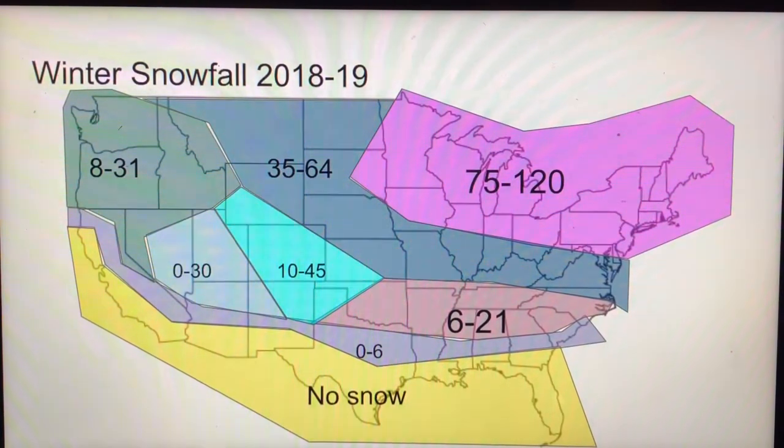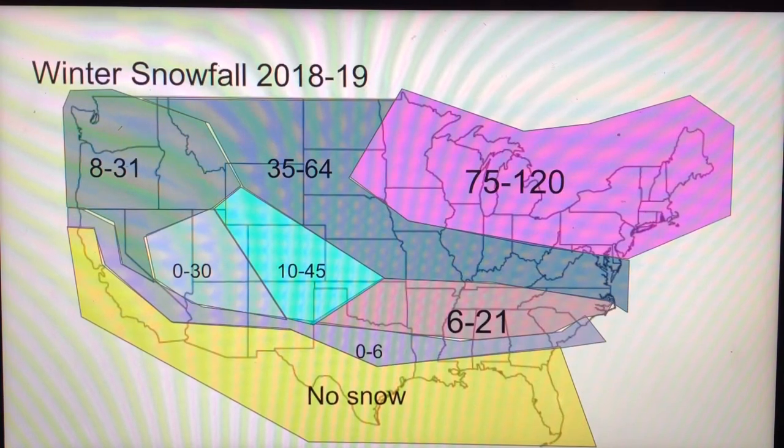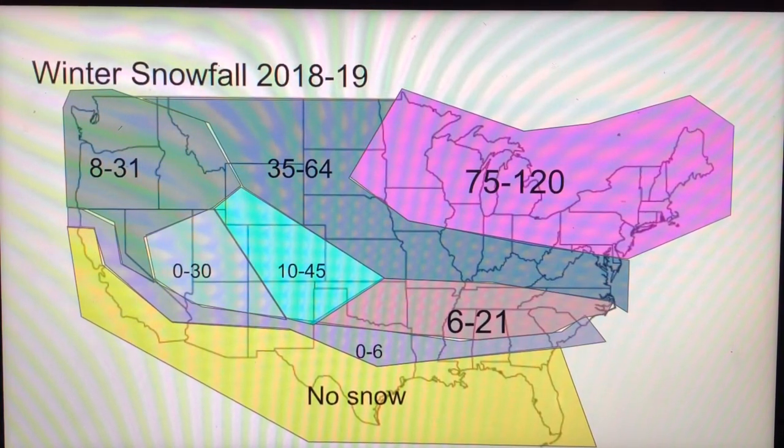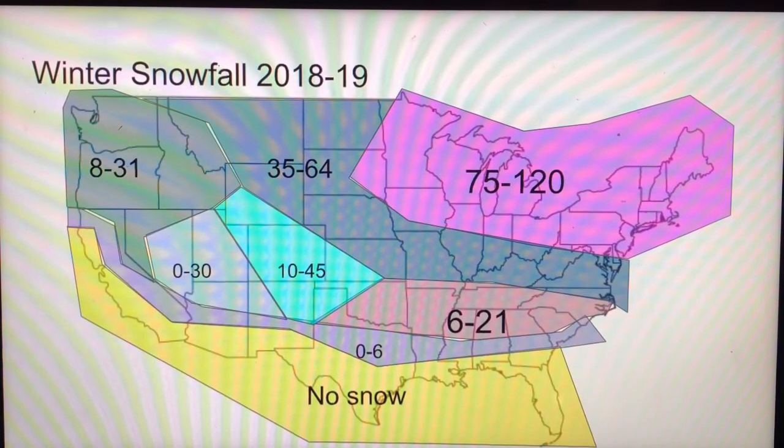This is my winter snowfall forecast for this year — a new one I updated today. If you guys are in that ugly yellow color, you want no snow. If you guys are in the no-snow area but a little more north, like near Houston, you can probably get an inch. If you guys are in that purplish color, you're 0-6 inches. If you are in that brownish color, you're 6-21 inches. If you're in the light blue, 10-45 inches.